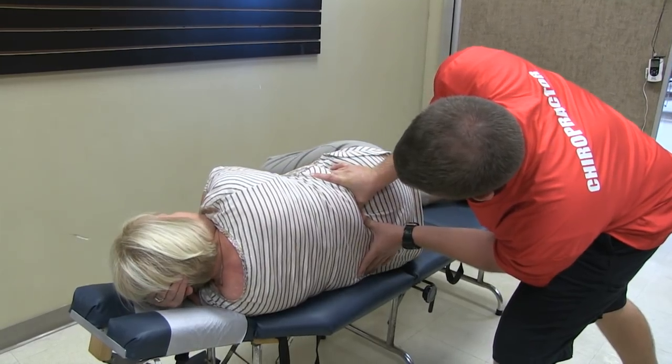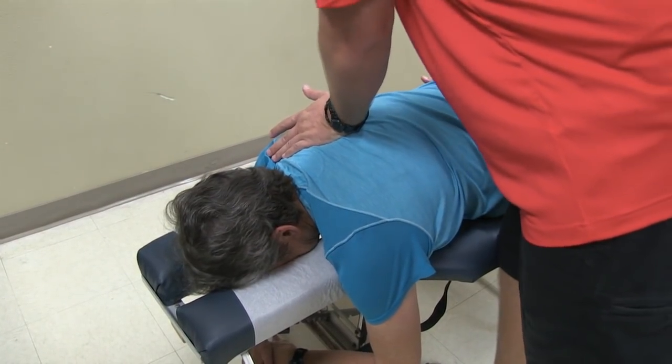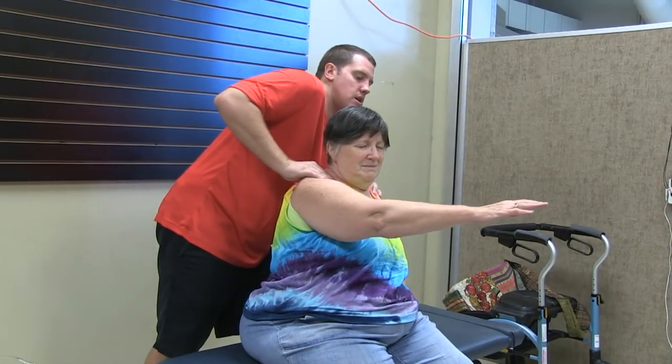Then our TQS cameras catch up with a chiropractor with some wisdom on body mechanics and helpful ways for quilters to prevent pain from their favorite pastime.